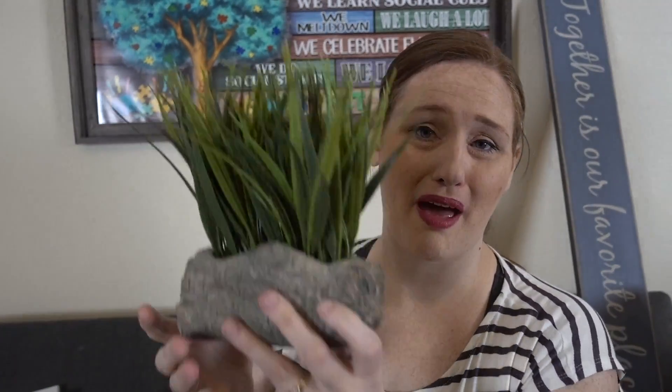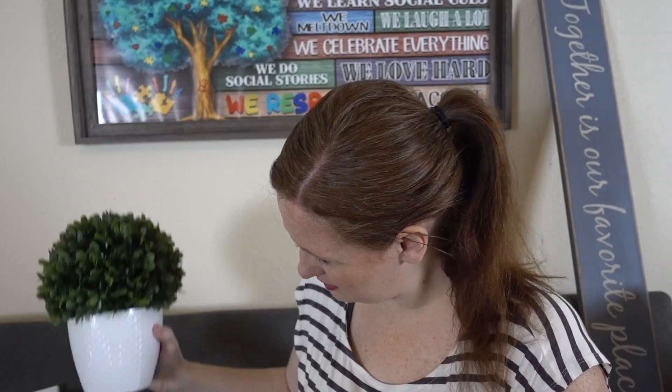We also got some fake plants because I would kill real ones. This small one from Marshalls was $5.99 and it's going in our bathroom — it just has that bathroom vibe. This larger one from Marshalls was $14.99 and it's going on top of our bookshelf in the living room. Our living room is looking very woody and brown and needs some vibrance, so I figured this would go great up there.